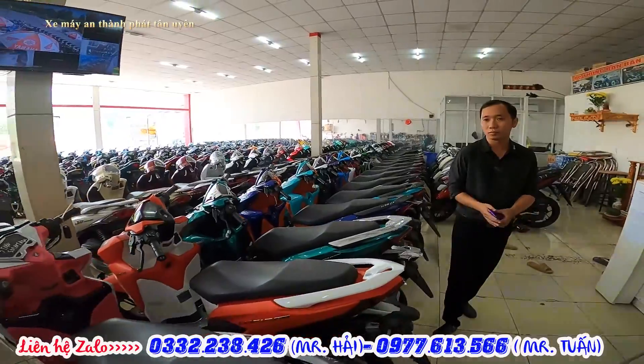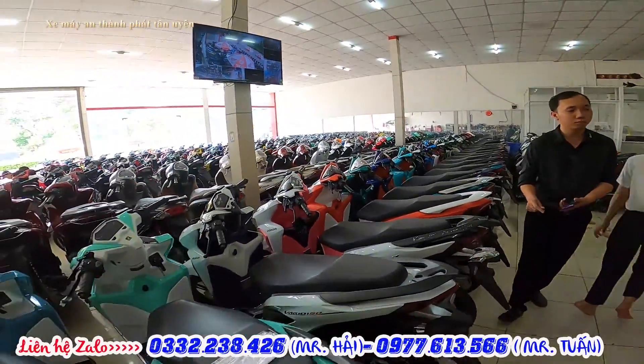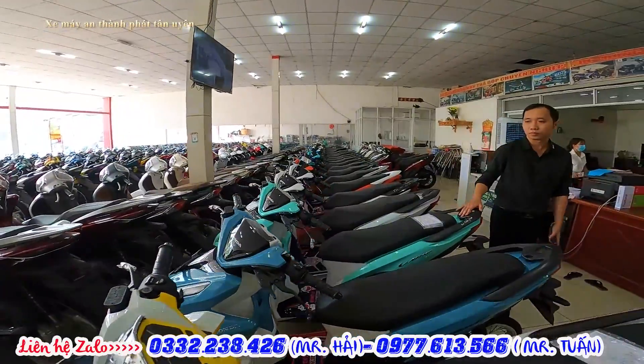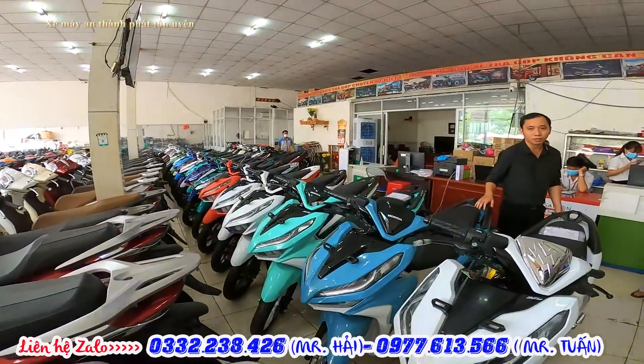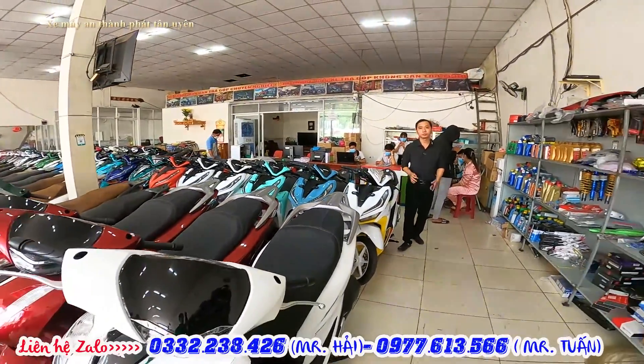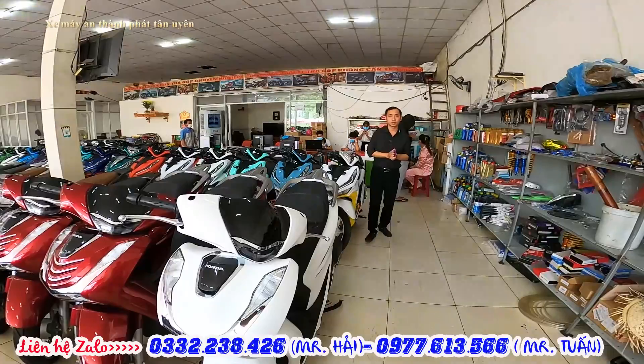Mình vừa lướt qua một số dòng xe Yamaha tại bữa nay. Các bạn nào muốn mua thì liên hệ qua số của anh Hải, anh Hải sẽ hỗ trợ cho các bạn. Mọi người xem thì nhớ like và theo dõi. Các bạn ở xa liên hệ thì sẽ giảm thêm từ 500 ngàn. Rồi ok xin chào mọi người.